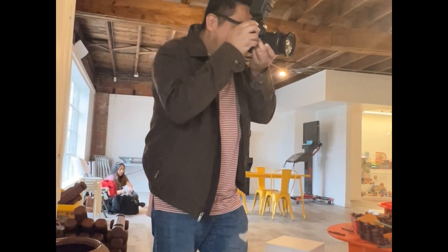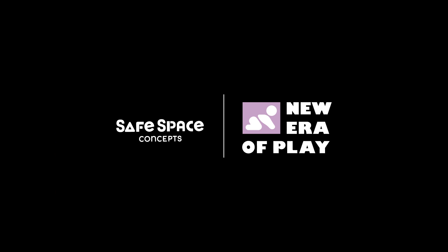Let me know if you guys are interested in seeing more content on my daily routine, and don't forget to follow us!